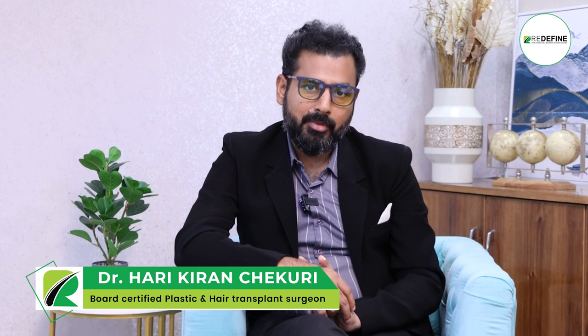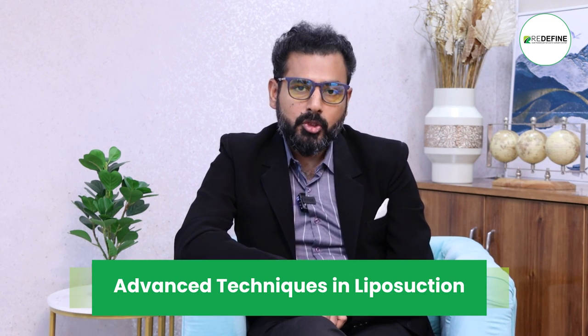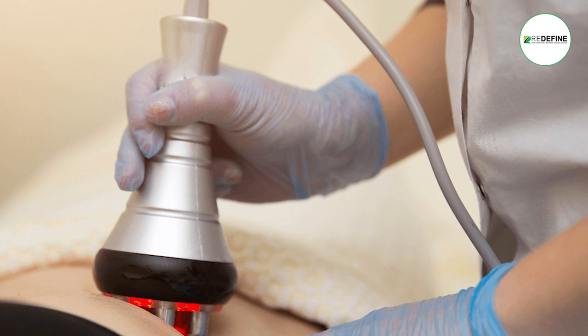This is also a laser — a 14 to 17 nanometer laser. The two techniques provide the main skin tightening effect. So, for example, we have to reduce the damage, and we have to reduce the fat using this approach.